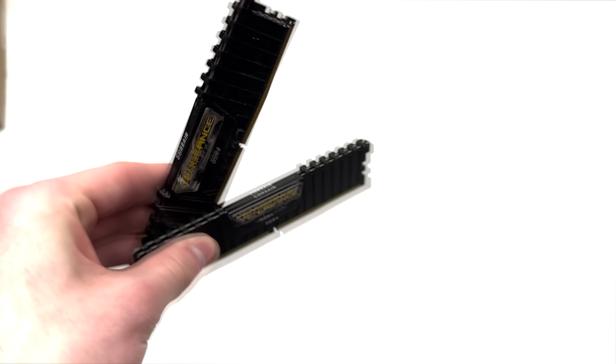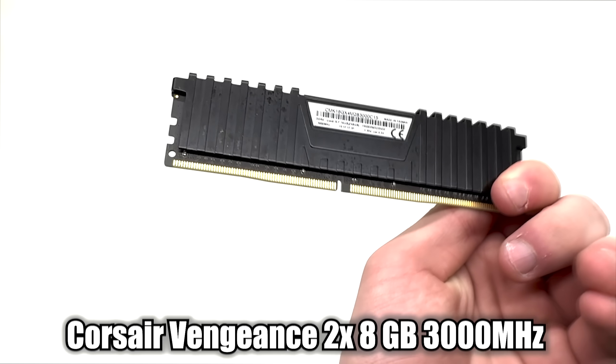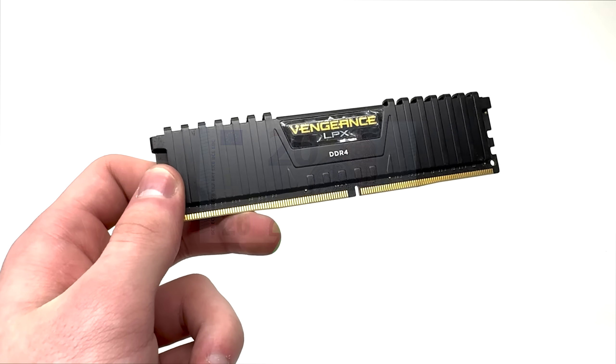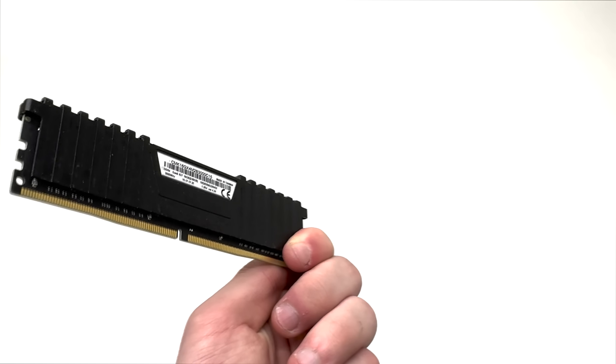Same story with RAM. Obviously it was not pulled out of a laptop, but I got this Corsair Vengeance 3000MHz kit for 20 euros. I know that brand new 3200MHz RAM is priced at just 10 euros more, but we really had to fit within our budget.